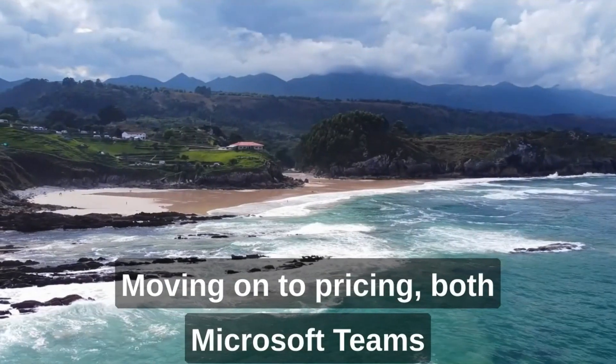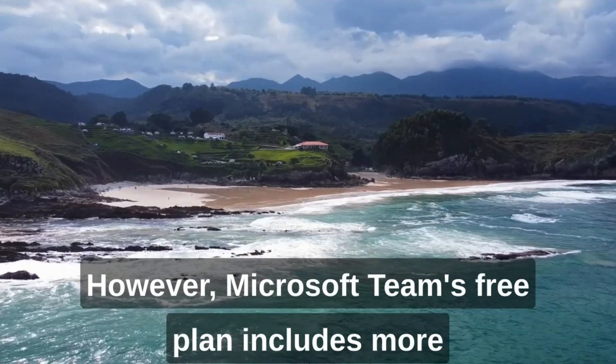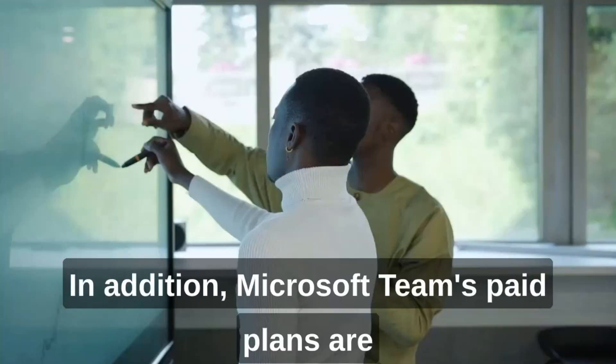Moving on to pricing, both Microsoft Teams and Zoom offer free and paid plans. However, Microsoft Teams' free plan includes more features than Zoom's free plan, such as unlimited chat and search capabilities.